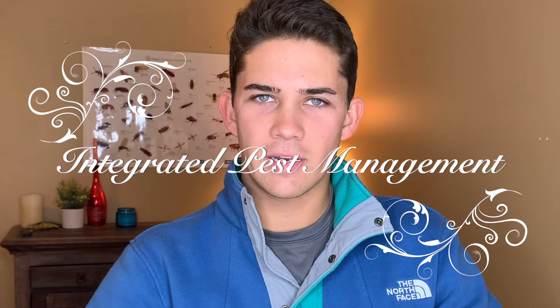Hello everybody, it is Dan the Bug Man back with another bug video. Today is a very special video and the topic is basically going to be the summary and theme of my YouTube channel — a term I like to call integrated pest management.